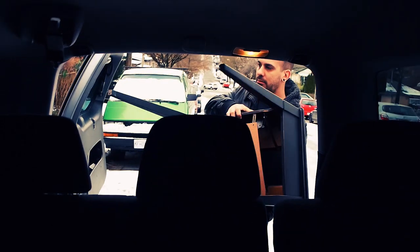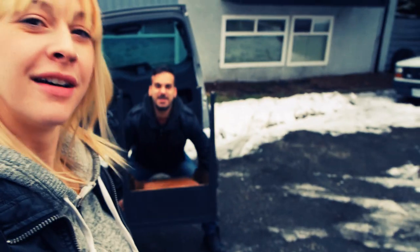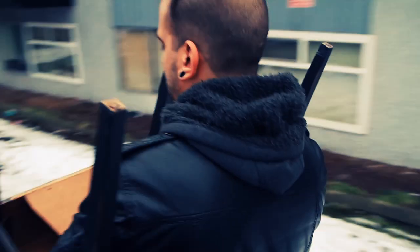We got the table — Matt's feeling extra generous today and he's carrying my new table. Don't fall, hurt my desk! It's a lot taller than I thought.